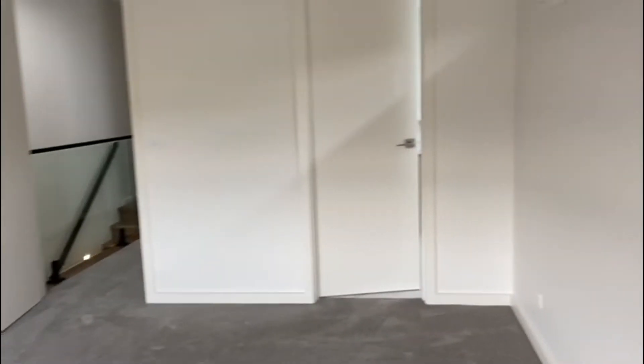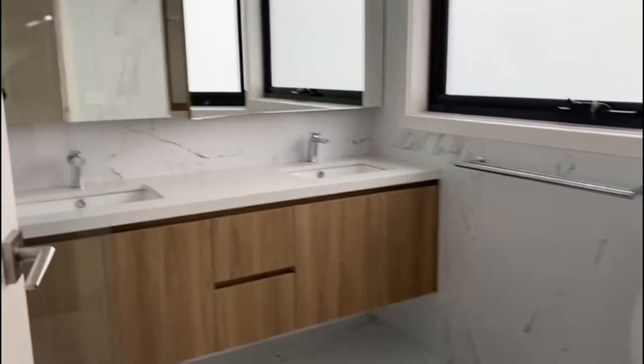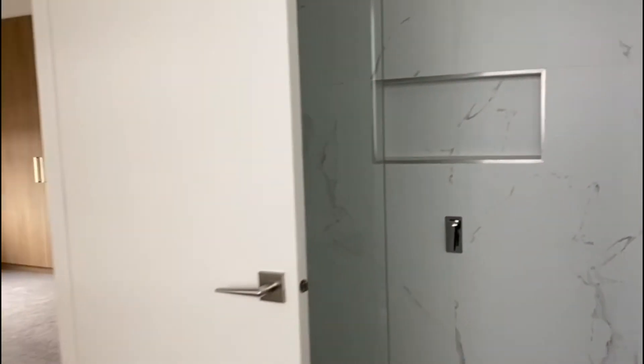So much storage in this master bedroom, and as we make our way into the very modern and very spacious ensuite with double sinks and a great size shower.